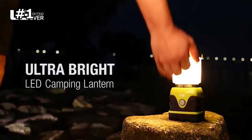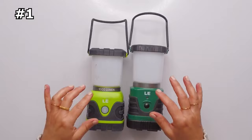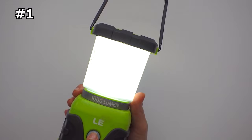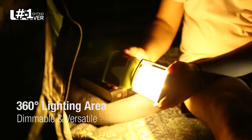Number one: LE LED Camping Lantern. The LE LED Camping Lantern is the perfect addition to any disaster or emergency kit. With a high-quality design and durable construction, this lantern is built to withstand extreme weather conditions. It's also completely portable — you can take it on camping trips or leave it at home for emergencies. You can also use this lantern upside down if you remove the cap.